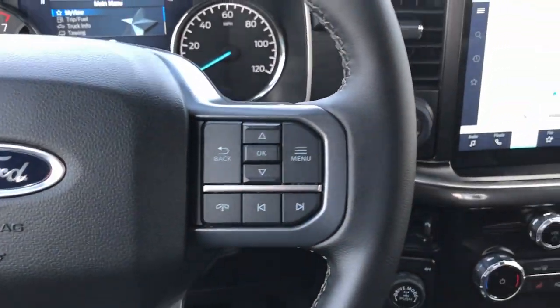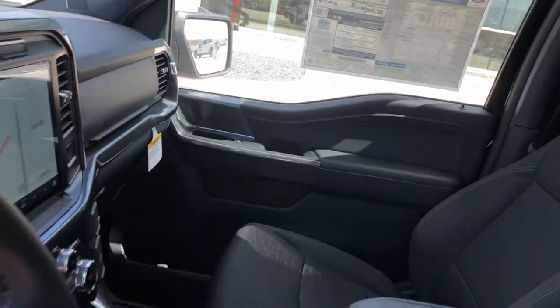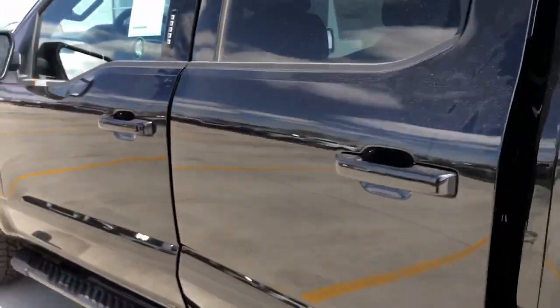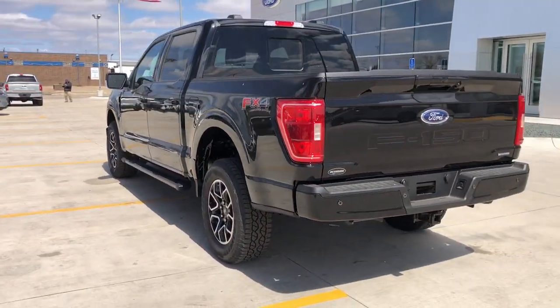These are just some of the great options this vehicle comes with: keyless entry, satellite radio, heated mirrors, fog lamps, remote engine start, 4x4, chrome wheels, aluminum wheels, steering wheel audio controls, and alarm.